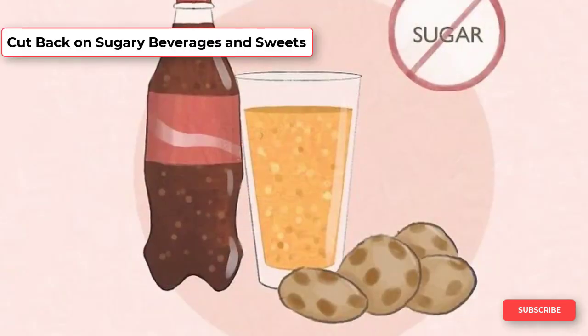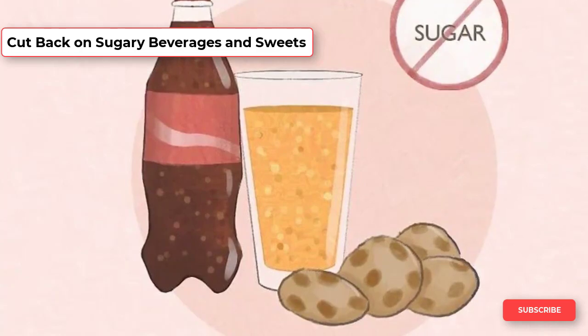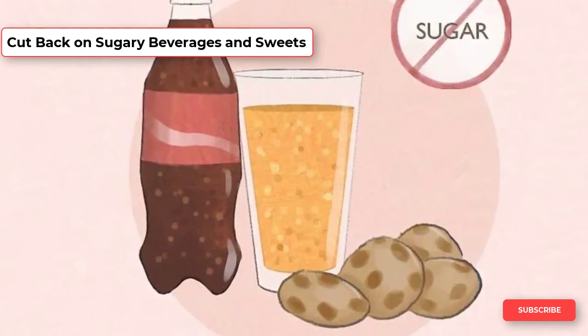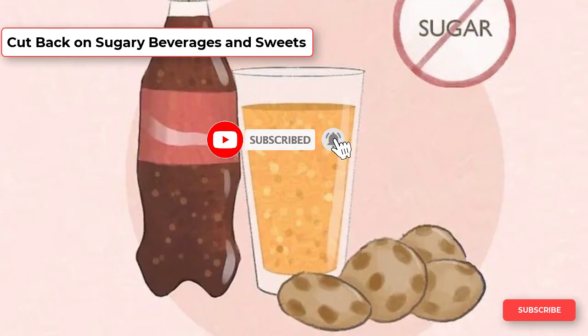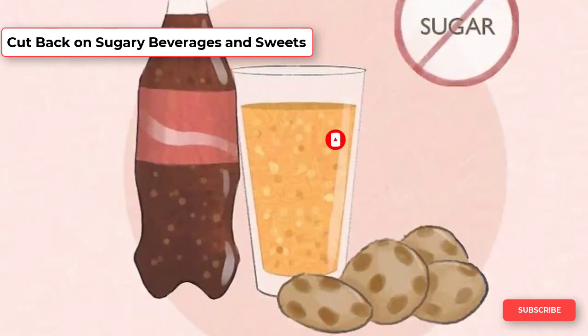Consuming lots of sugar may contribute to an enlarged prostate, so skip the sugary sodas, juices, candy, and other sweets whenever possible. Try making these things occasional treats, such as one to two times per week. When you're craving something sweet, try having a piece of fruit, such as an apple, an orange, or a handful of grapes.